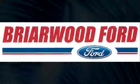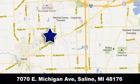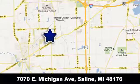See it for yourself today. Briarwood Ford has the best deals in the state of Michigan. Briarwood Ford is conveniently located at 7070 East Michigan Avenue in Saline, Michigan.